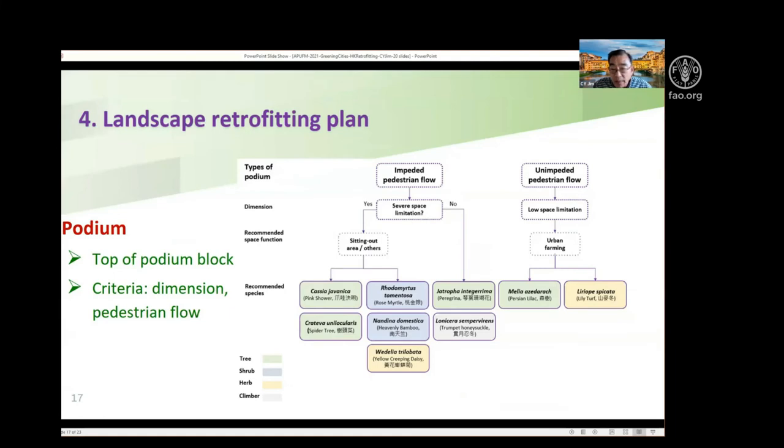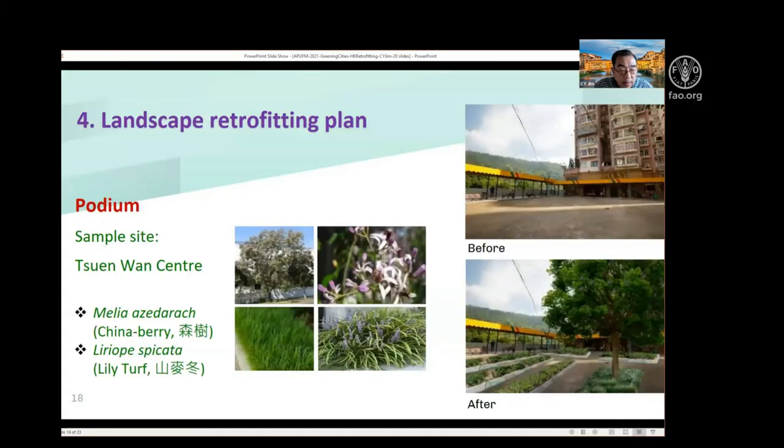Then I look at the podium. In Hong Kong, many buildings have a podium above the parking or shopping levels. This podium, similar to a roof, can be greened in many ways using the same methods. I mainly select flowering vegetation to introduce more beautiful plants. Here is a good example of a podium where, if possible, I even introduce some medium-sized trees to decorate them.